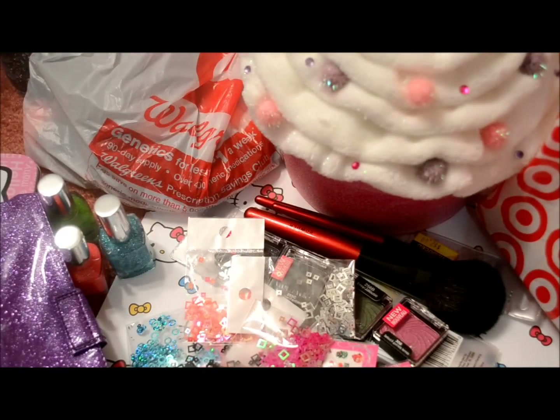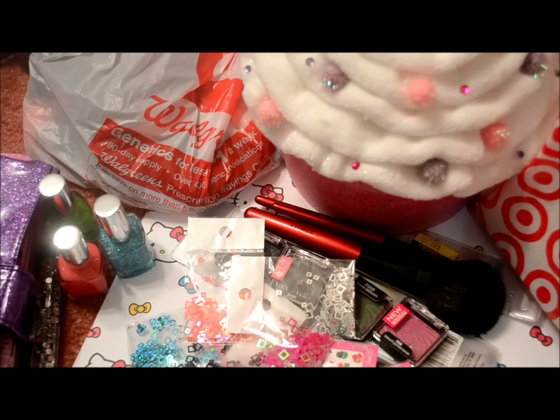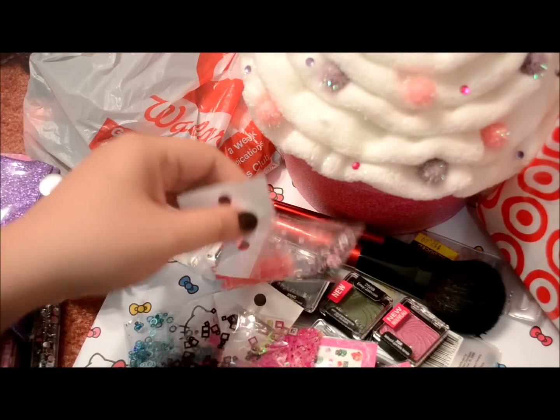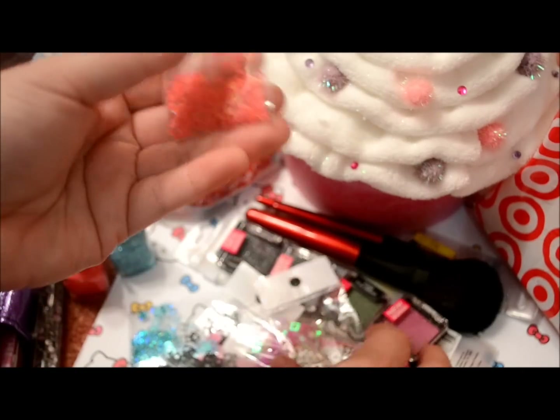I also bought some things from Alma Tweety. These are the nail items I got from her. As most of you who have watched my videos know, I love buying things from her — the prices are wonderful and a lot of the stuff is hard to find online. I bought some squares: there are pink squares and some silver ones.